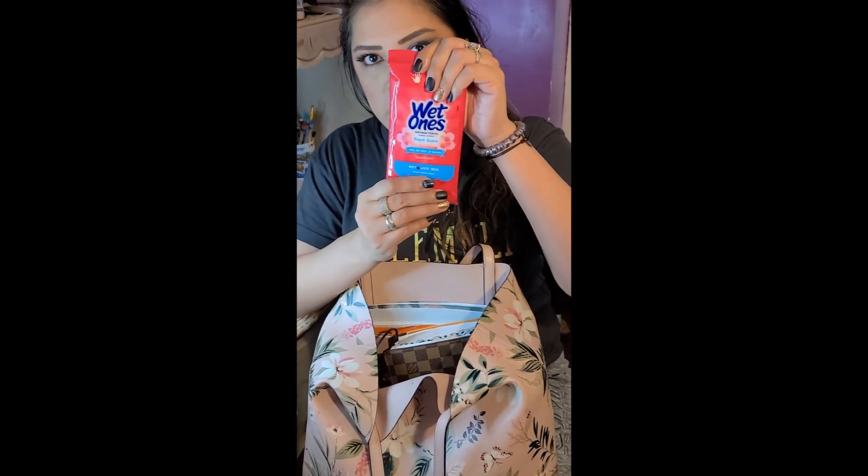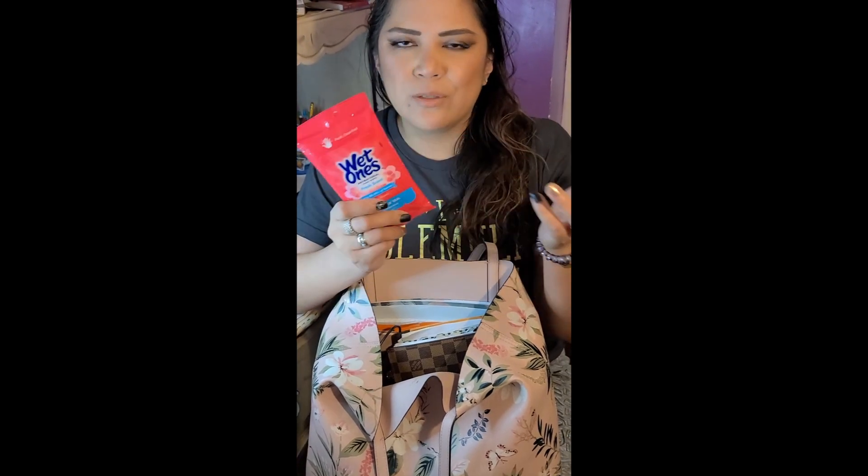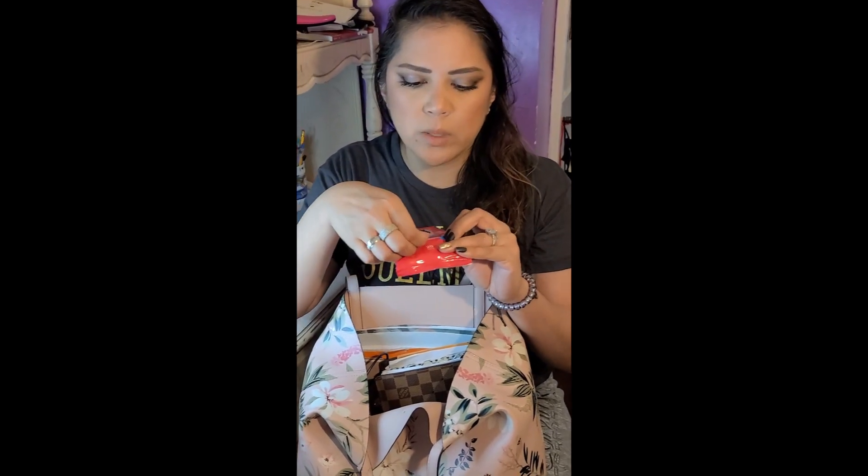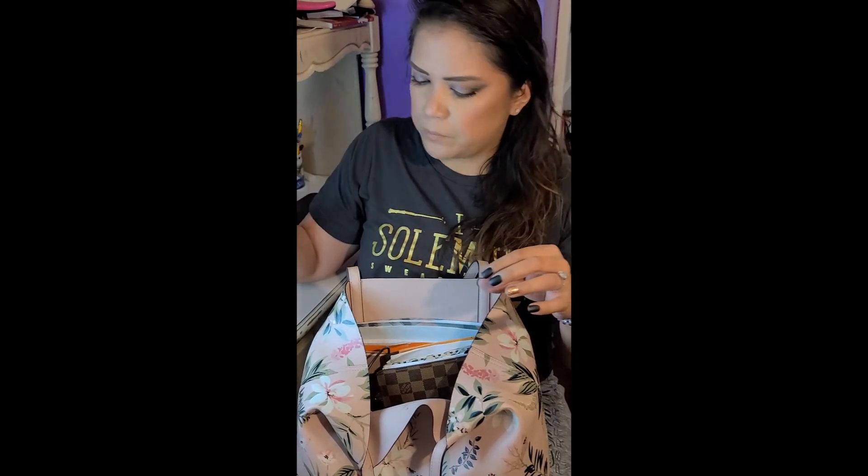I carry Wet Ones antibacterial wipes, just to use in line with the hand sanitizer, because you don't know what you're going to be touching — especially going in the bathroom. Worst case scenario there's no soap and I don't have my hand sanitizer, I'll use these to wipe my hands or wipe things down if we're eating. I like it because it has a wet-lock seal and it's resealable — like a hard plastic, almost like a lid.